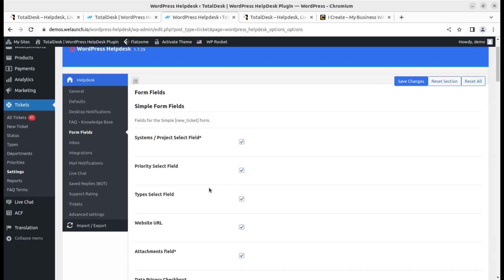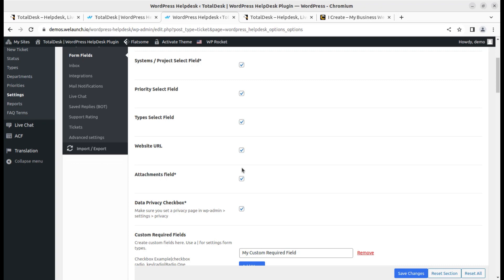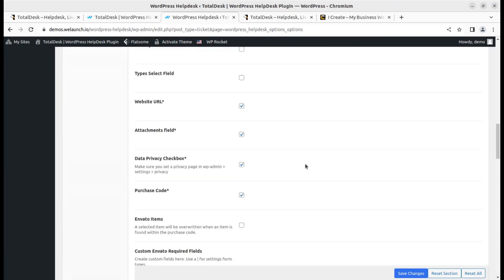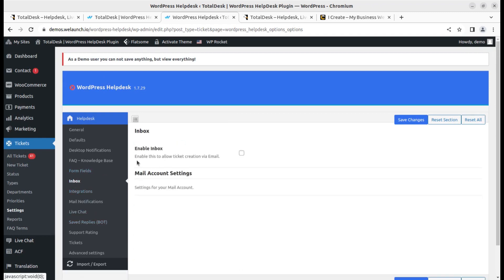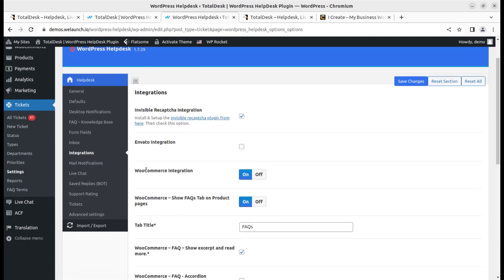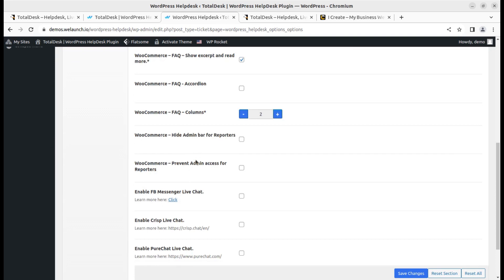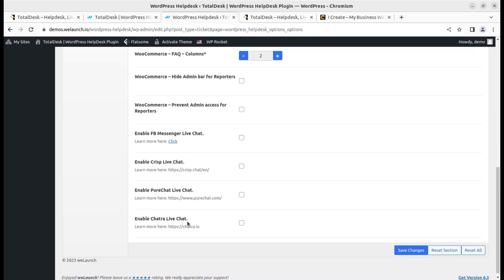Form fields settings let you decide which fields are required for generating tickets and what information you want to collect. You can add custom fields as needed. The inbox setting allows tickets to be created via email — if a customer wants to submit a ticket by sending an email, you can enable this feature. Further integrations include WooCommerce, Inverto, and WooCommerce FAQ tag titles. You can also enable third-party live chat options such as Crisp Chat, Pure Chat, or Chatra.